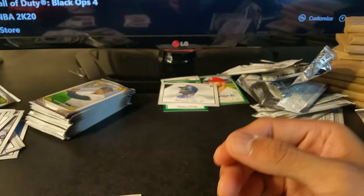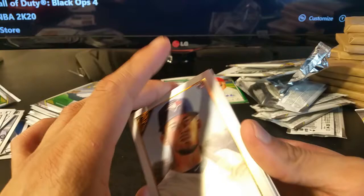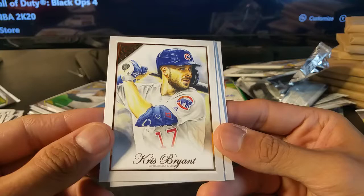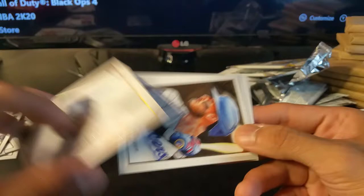Danny Jansen rookie card. Maybe it's a hot box — maybe I'll get some more numbered cards. Biggio — Kevin Biggio. You can tell these guys had fathers that played like 10 to 20 years ago. Kris Bryant. Fernando Tatis Jr. rookie card — wasn't drafted, acquired as a free agent or trade from the White Sox.